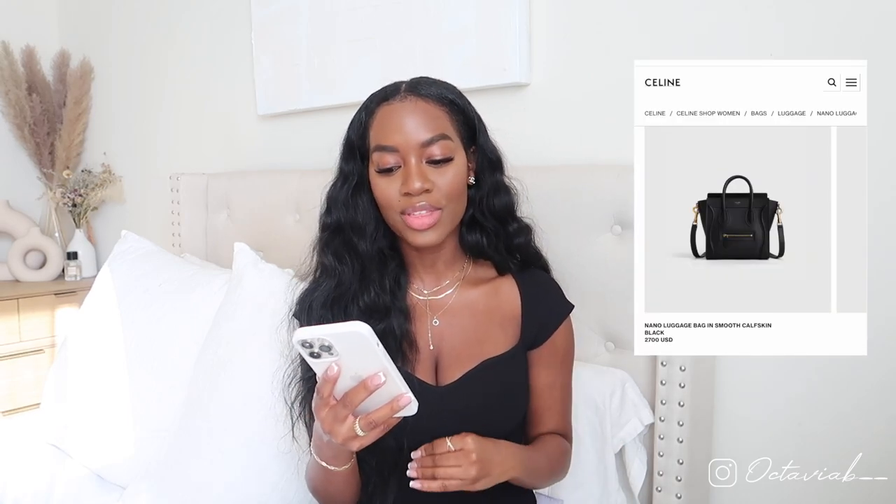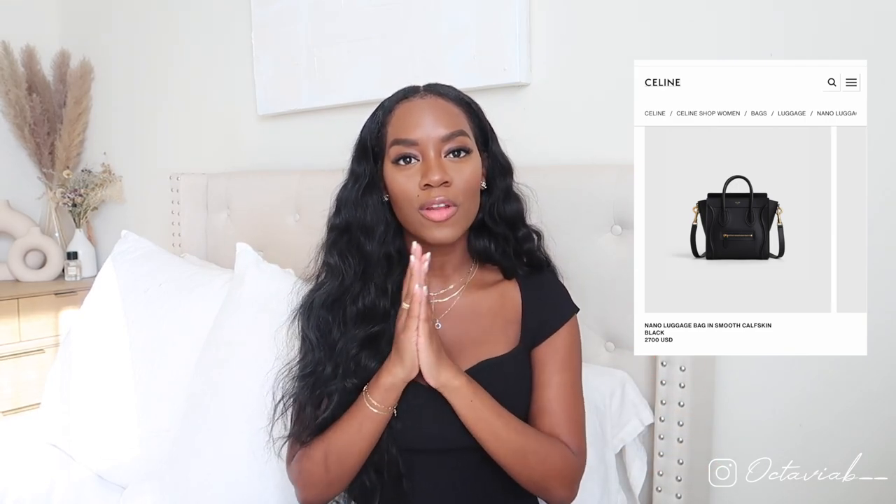The first thing on my list is the Celine Nano luggage bag in smooth calfskin in the black shade. This bag has been around for a very long time and in my opinion it's definitely a classic. I know it's no longer super popular but I love that it's no longer trendy — it's just a classic bag. I especially want it because I did get rid of my Givenchy mini Antigona bag, so I want to put those funds into this bag which I think is better suited for my lifestyle.